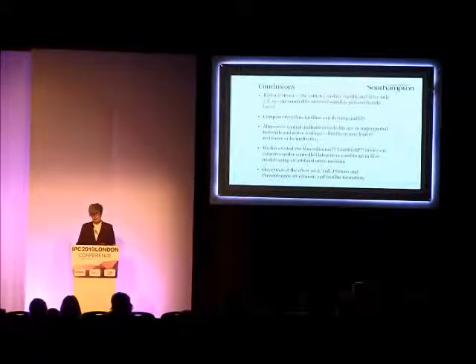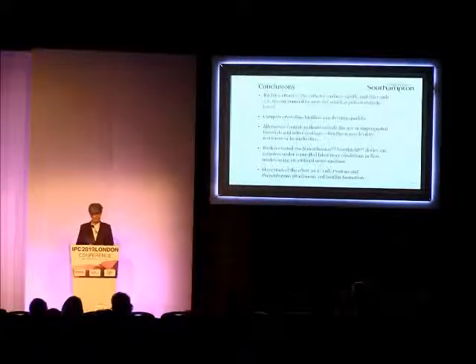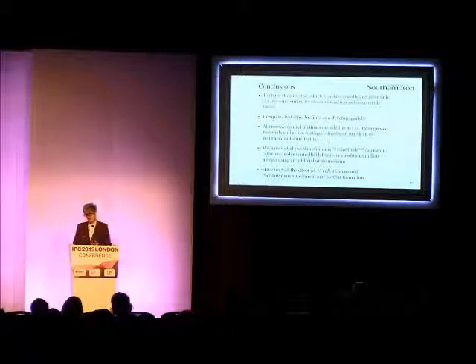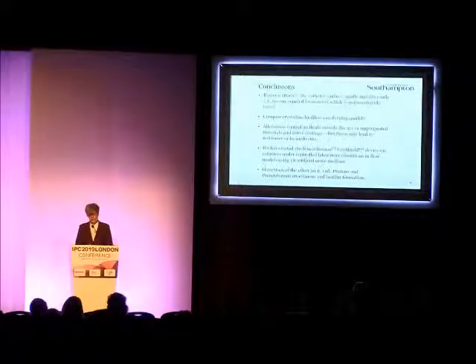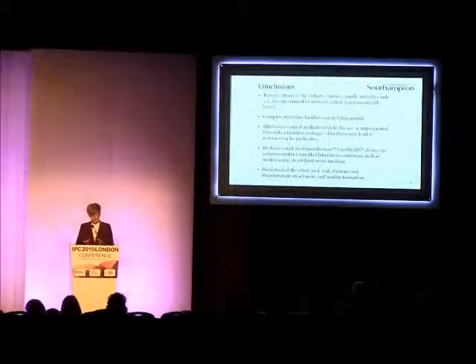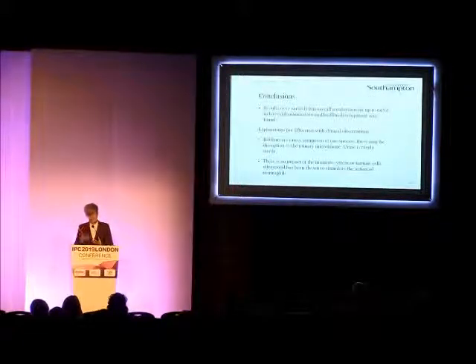There are alternative control methods, but anything based on chemicals or active compounds — we have to be mindful of the risks of resistance development. With the Uroshield, we have got variable results in the lab, but we are providing an extremely worst-case scenario. And in some cases we were getting a good reduction — up to around 99% removal and reduction in colonisation.